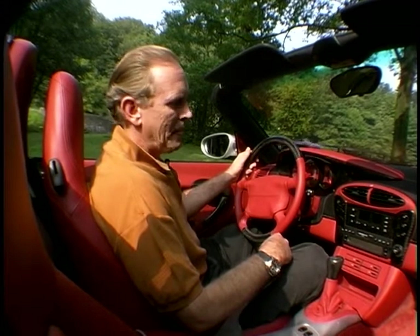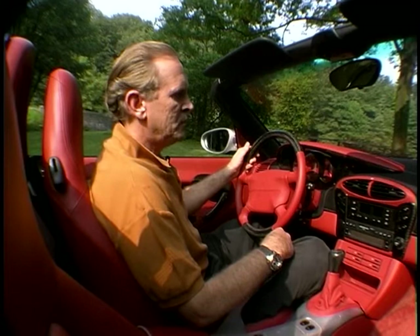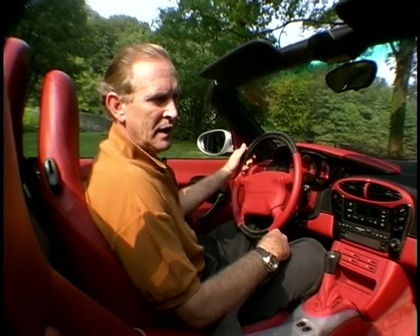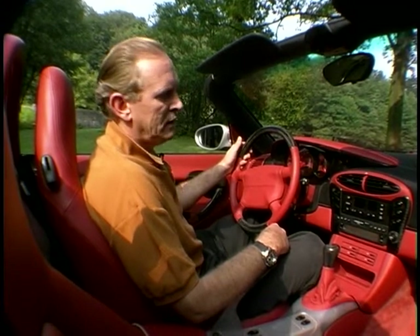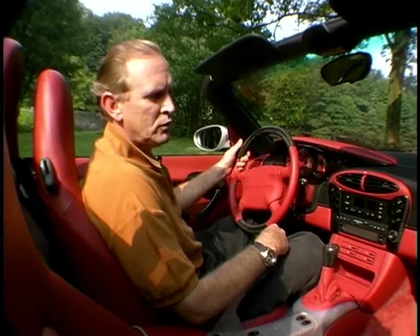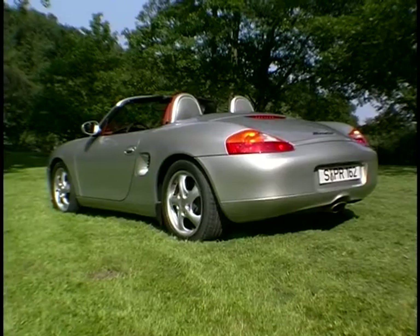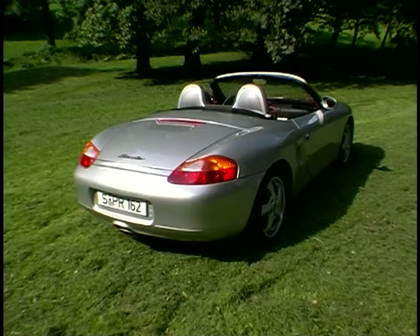A design evolution of the 911 interior was actually executed in the 924, 944, and 968 models. That evolution has not been strong enough that people saw it as a big step. Therefore, on the Boxster we did a larger evolution and brought in some new themes which will still be very modern in a lot of years from now. And although it's unmistakably Porsche from the outside and unmistakably new, it could never be mistaken for another version of the 911.